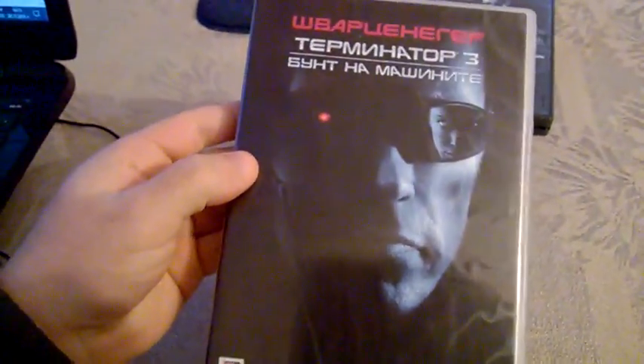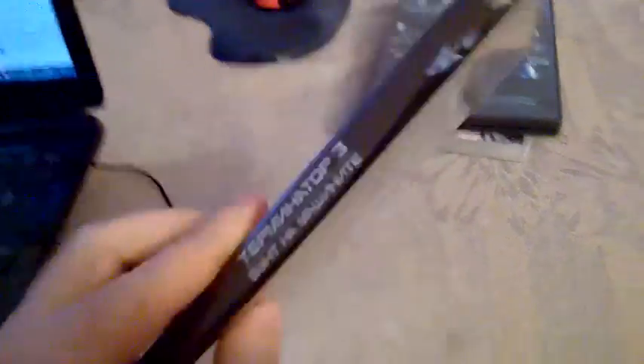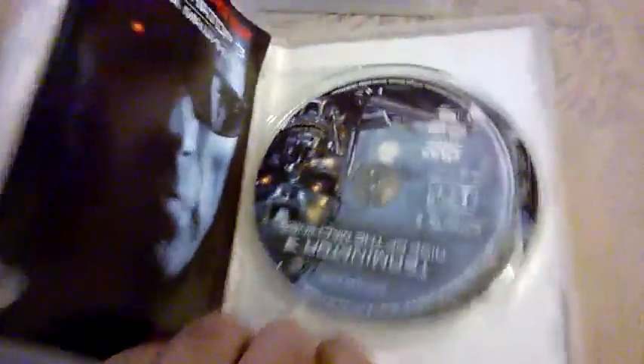Now we continue with Terminator 3: Rise of the Machines. This is how the front looks, here is the spine, and this is the back. Inside you have two discs — disc one for the movie and disc two for the special features. Along with that DVD comes a book guide for every scene from this movie, along with information about the special features.